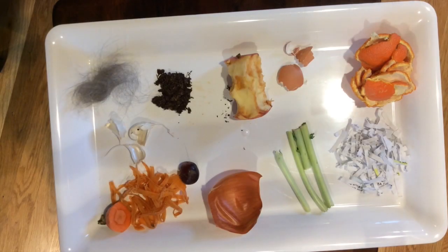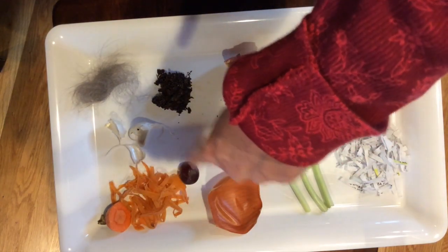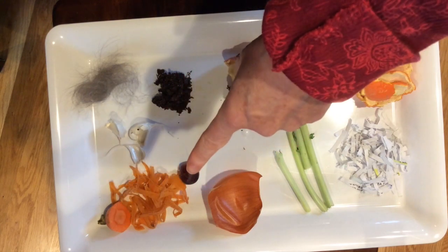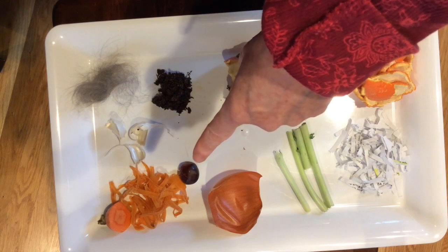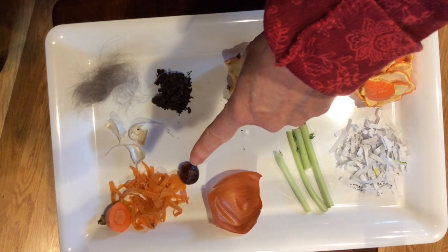So here's a tray of some things that I pulled out of my compost bin. Generally speaking, the things you can compost are things that come from plants — any part of the plant or fruit or vegetable that you wouldn't eat is something you can compost. I'm going to go around this tray and show you some of the things on it. I had a carrot with my lunch today — here are the carrot peelings and the little end of the carrot that I don't like to eat. This is a grape that was all moldy and mushy, so I put it in the compost bin.